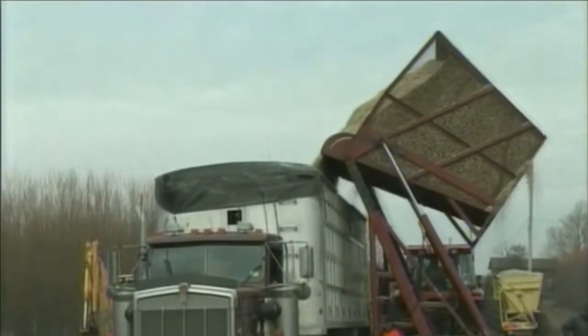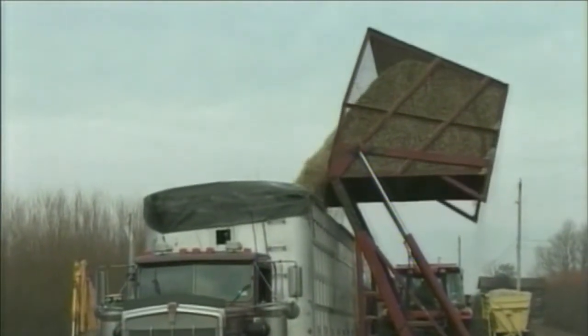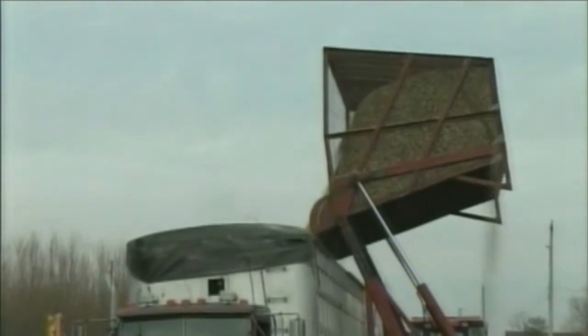Here is a shrub willow crop being harvested and turned into wood chips. The wood chips are transported to power plants where they're burned to produce heat and electricity.